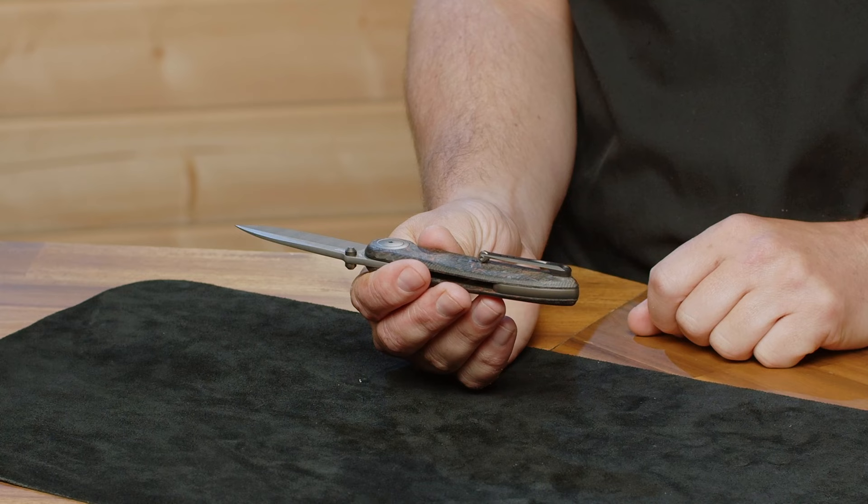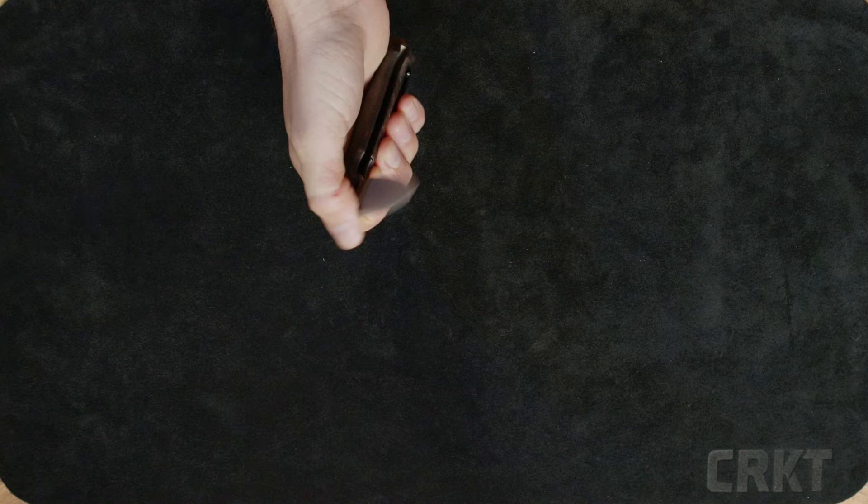The pocket clip is also made of titanium, has been anodized, and has a little roller that helps to get it over the fabric of your pants without tearing it up. Really cool blade — really excited to have a second version of the Pursue in the line.